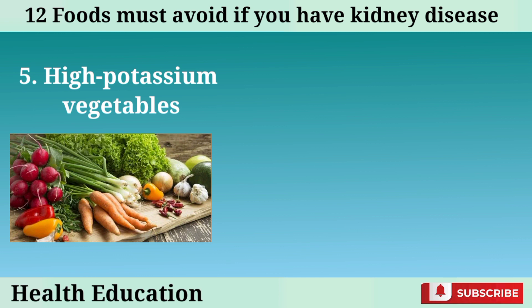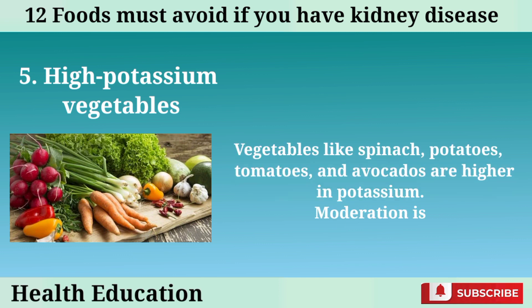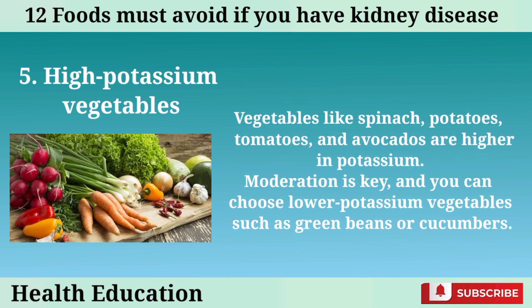Number 5: High potassium vegetables. Vegetables like spinach, potatoes, tomatoes, and avocados are higher in potassium. Moderation is key, and you can choose lower potassium vegetables such as green beans or cucumbers.